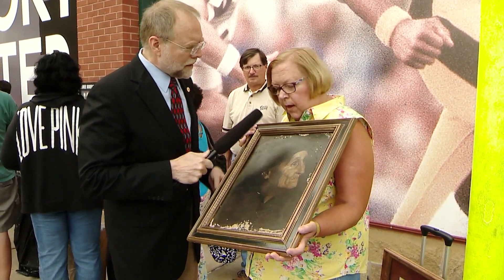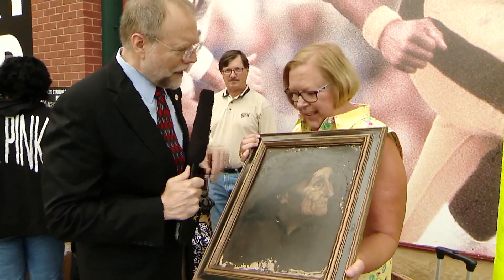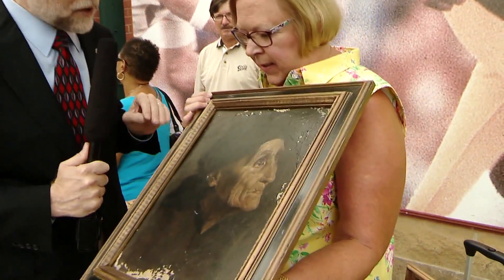Where did you find this painting? It was sitting against a wall at a flea market, ready to be thrown away. Really? I can see that it's on linen — it's an oil painting.